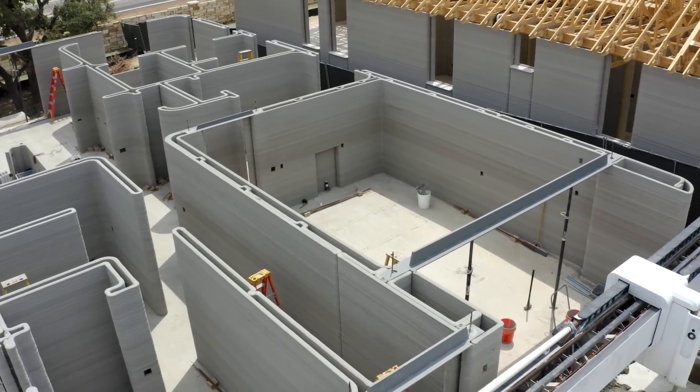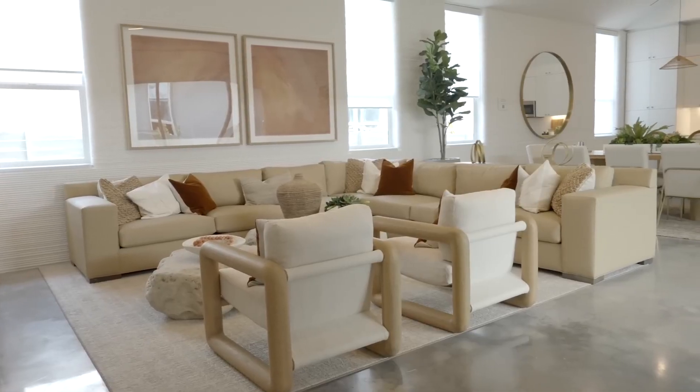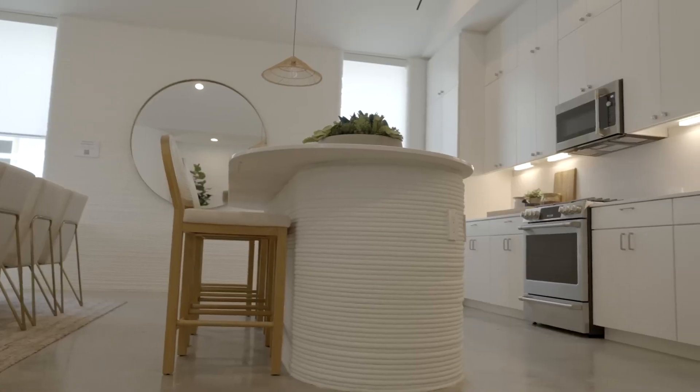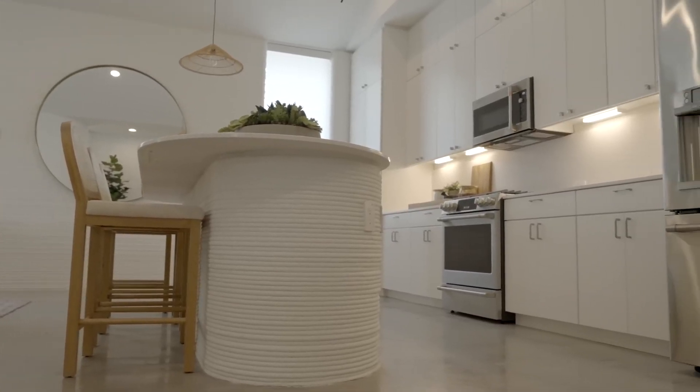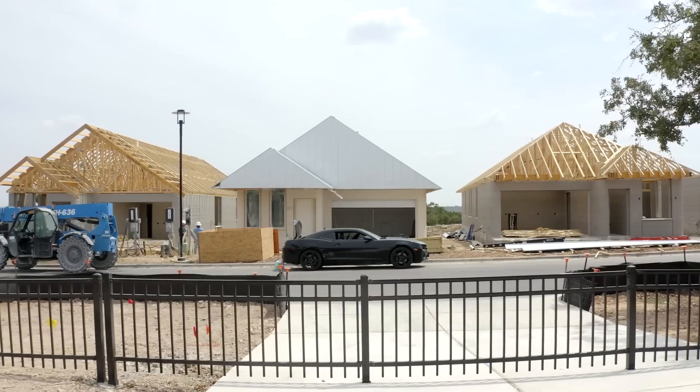While brick and wood will have their own maintenance needs, 3D printed materials are a little bit different. These might have some type of upkeep like sealants, coatings, whatever. As far as how long these things last, material tests have indicated they should last as long as traditional homes, but some building experts say they'll last much longer than 100 years.